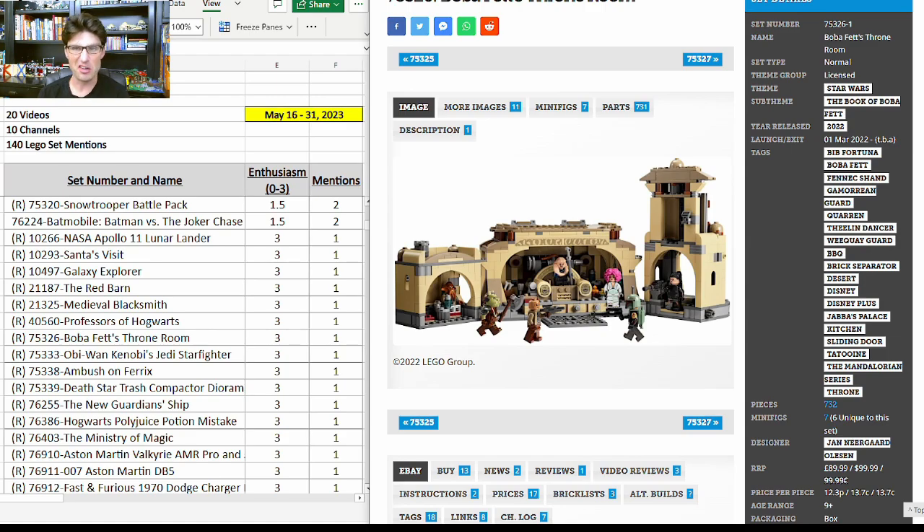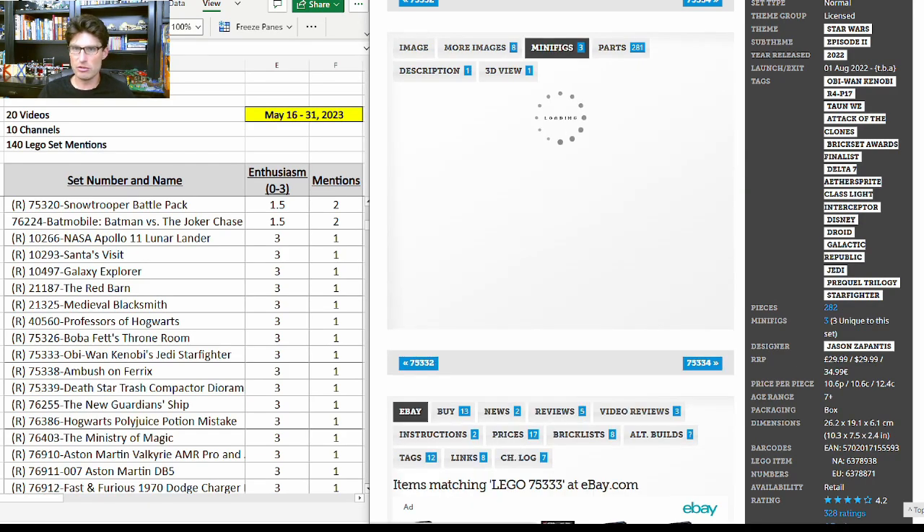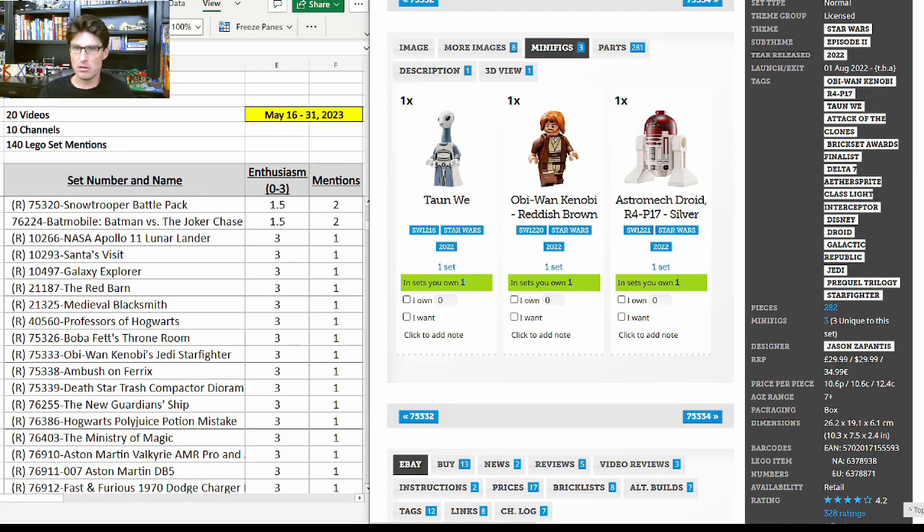I love the Boba Fett Throne Room — the build is great, the minifigures are great, five or six of them are unique, most of the minifigure elements are unique, and the throne itself is really well designed. But because of the price, you need a very steep discount to make it perform well in retirement. I think it's going to be hard to make this one work because of the likely price you'll be starting at if you haven't already picked it up.